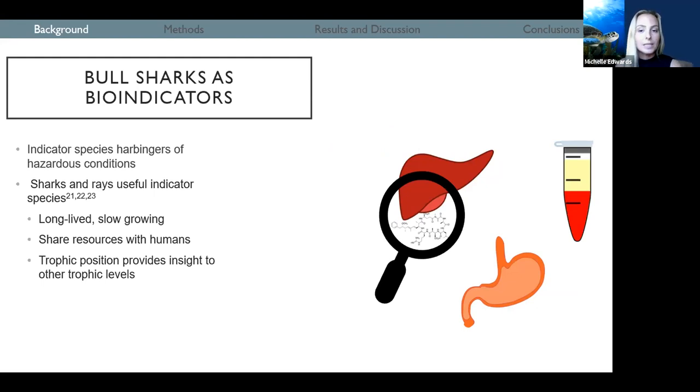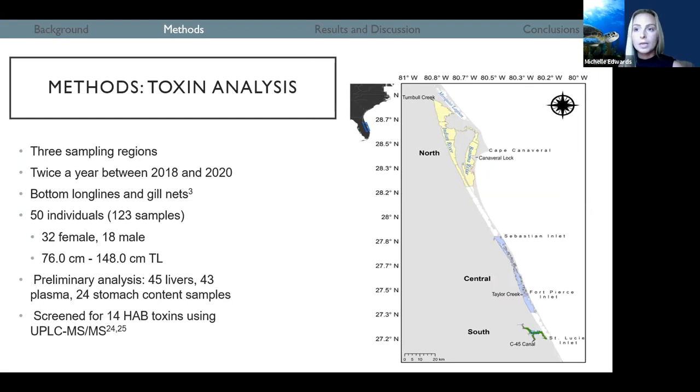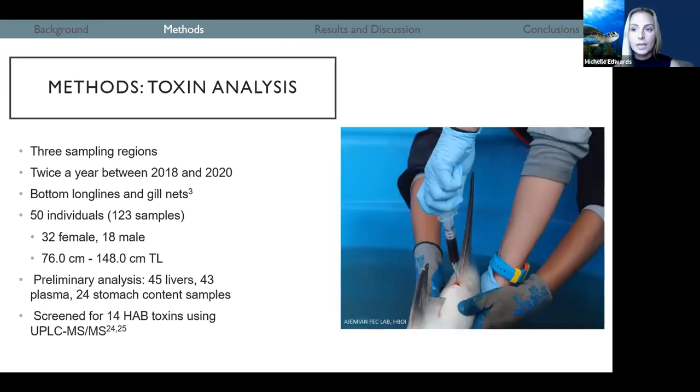By understanding the toxins present in bull shark tissues, we might be able to understand which HAB toxins are present in the lagoon. To do this, we collected samples over three sampling regions in the IRL: the northern region in yellow, the central region in blue, and the southern region in green. We sampled these regions twice a year in the fall and spring between 2018 and 2020 using bottom long lines and gill nets. We collected samples from 50 juvenile bull sharks for a total of 123 samples, from 32 female sharks and 18 males between 76 centimeters and 148 centimeters total length. We've conducted toxin analysis on all but 11 of these samples so far, and today I'll be telling you about 45 liver samples, 43 plasma samples, and 24 stomach content samples screened for 14 different toxins.